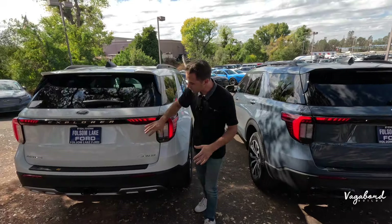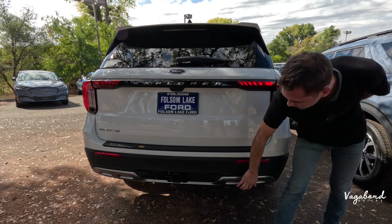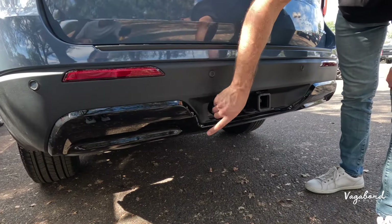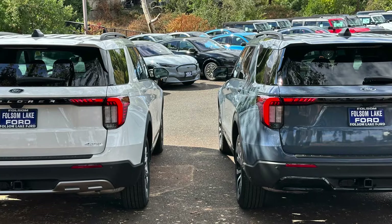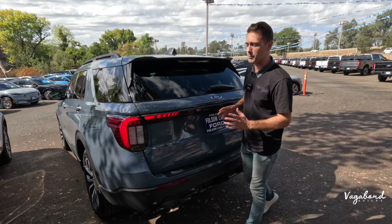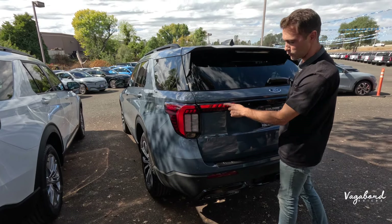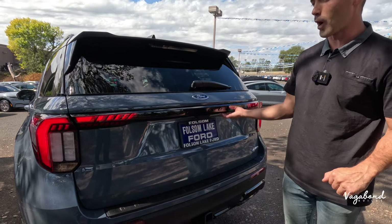At the rear, the Active trim has a lower diffuser in a darker nickel-gray look with different cutouts, and an Active emblem. The ST Line rear is fully blacked out — blacked-out diffuser with different cutouts and a sportier look. Both share the same tail light design, which is LED, and the new more boxy squared-off tailgate from the 2025 facelift.